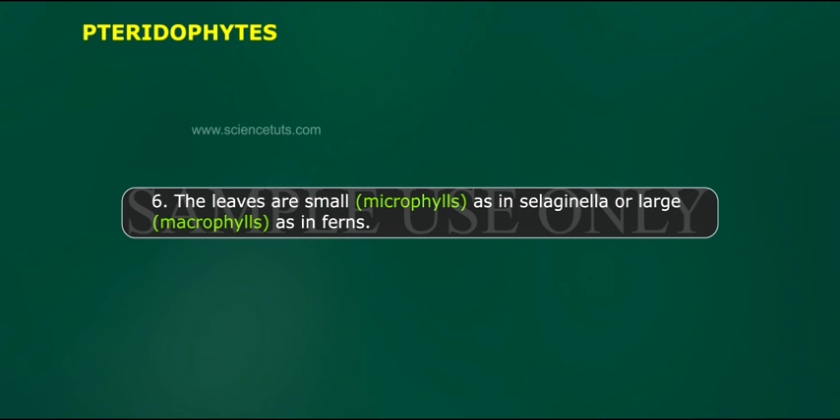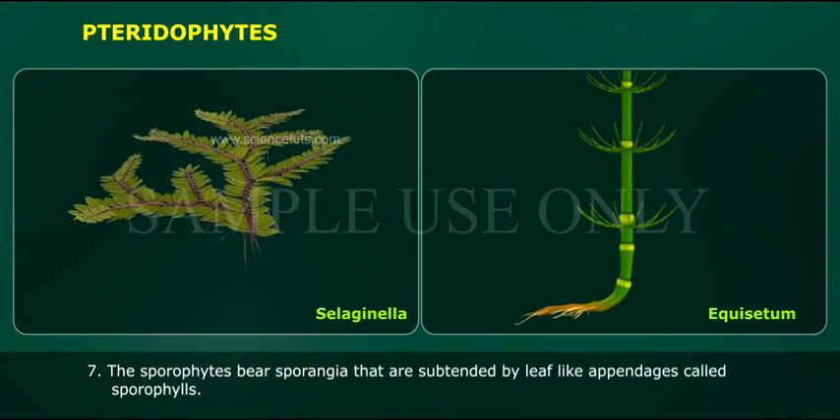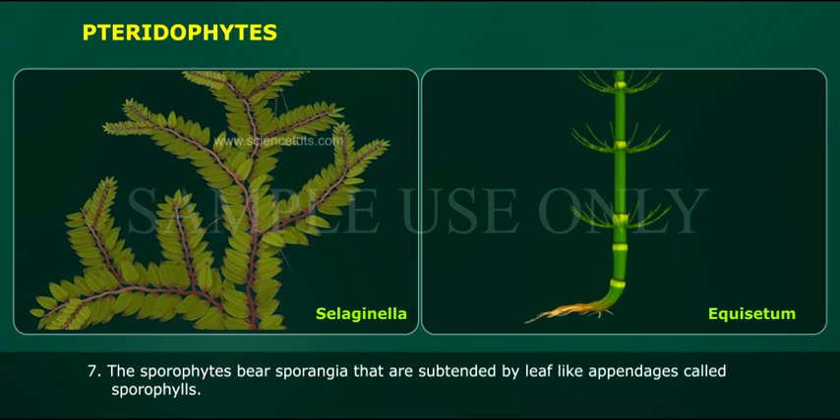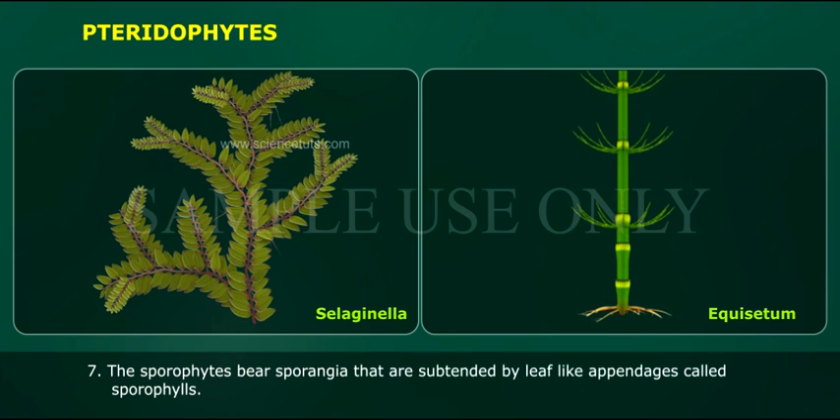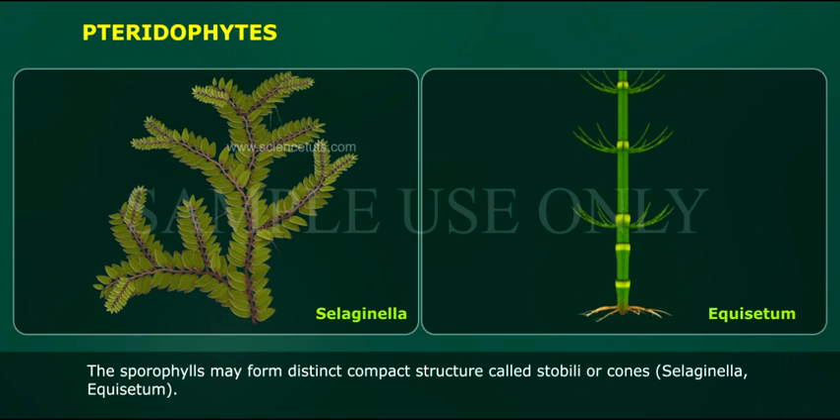The leaves are small microphylls as in Selaginella, or large megaphylls as in ferns. The sporophytes bear sporangia that are subtended by leaf-like appendages called sporophylls. The sporophylls may form a distinct compact structure called strobili or cones, as in Selaginella.